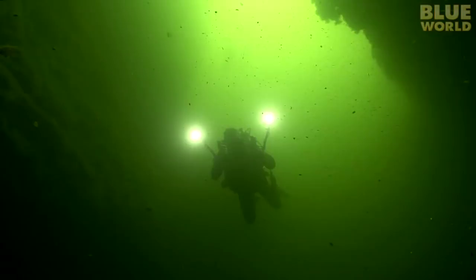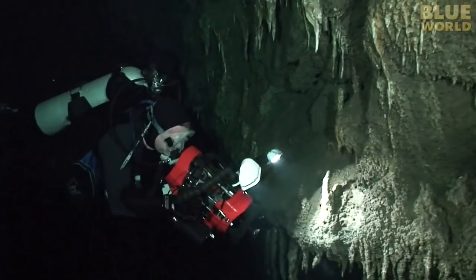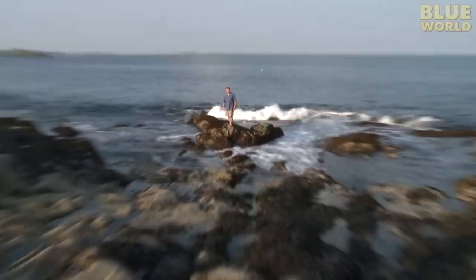Coming up next on Jonathan Bird's Blue World, Jonathan dives a really deep and spooky blue hole in the Bahamas. All of this today on Jonathan Bird's Blue World. Hi, I'm Jonathan Bird and welcome to my world.